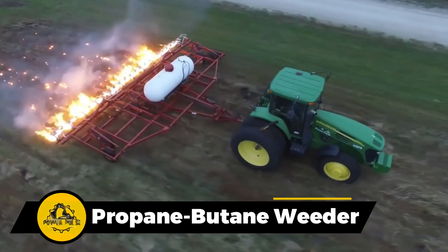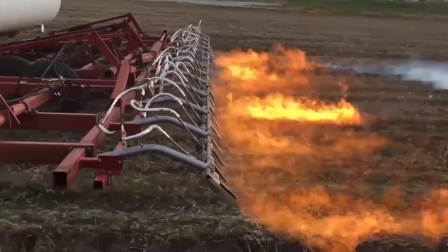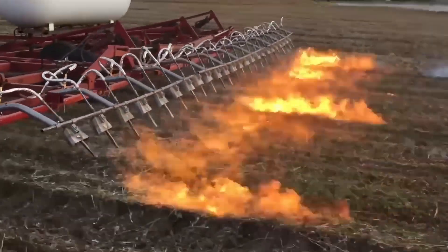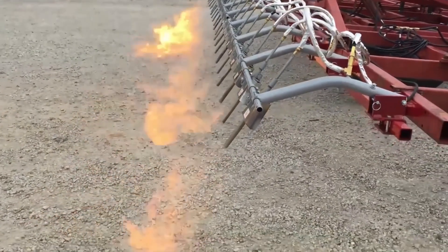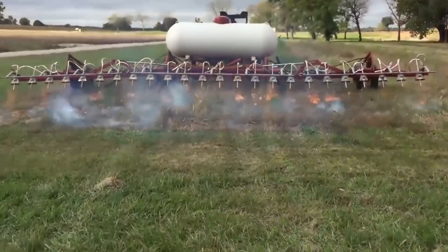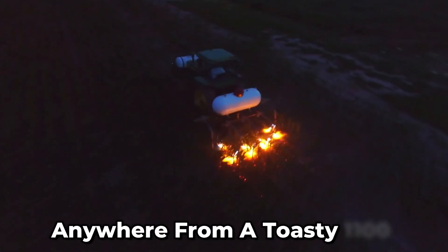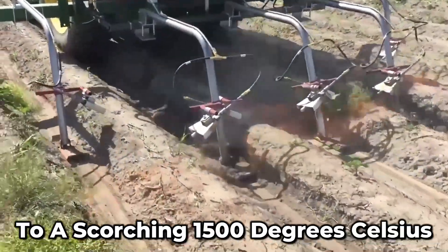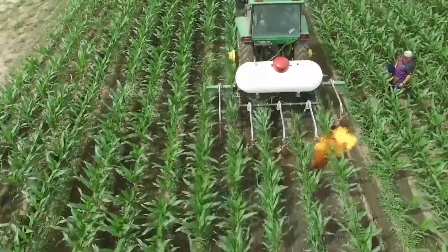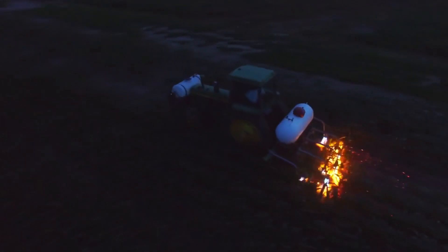This machine runs on propane butane natural gas to do its weeding. There are nozzles that shoot out fire with serious oomph. You can fine tune those flames anywhere from 1,100 to 1,500 degrees Celsius. When it hits the weeds, they're gone in a flash.